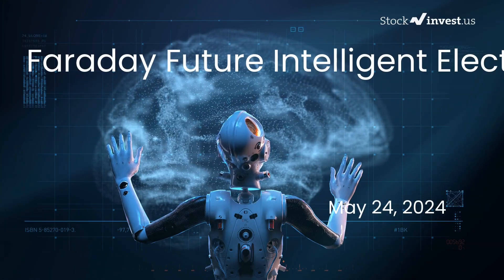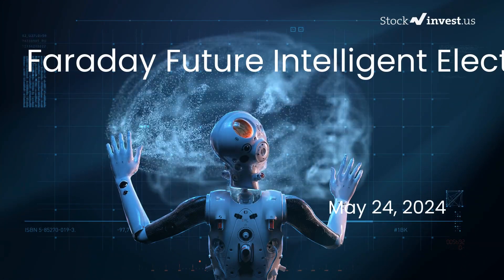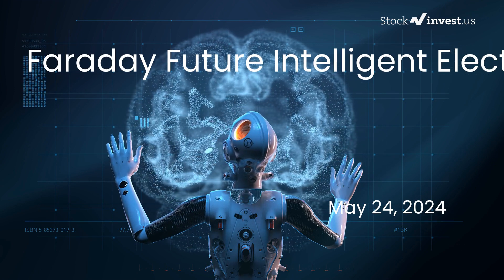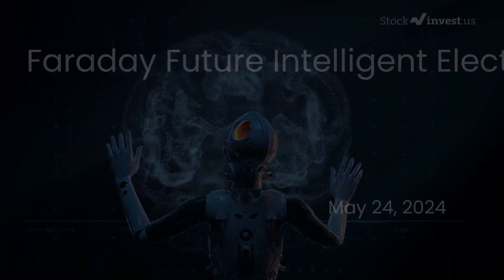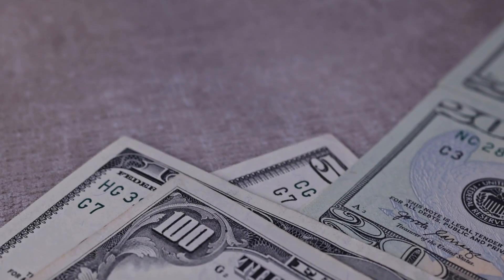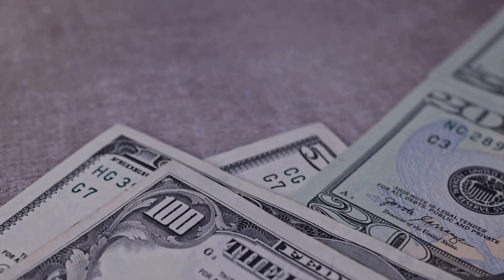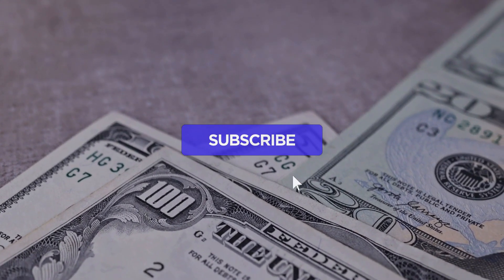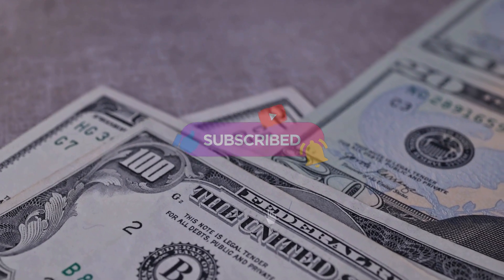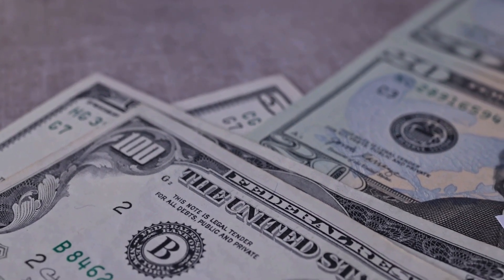Is it time to buy or sell Faraday Future Intelligent Electric stock? In this video we're diving deep into Faraday Future Intelligent Electric. Our initial report was published on our website on Thursday the 23rd of May 2024, and now we're here to provide you with an even more detailed analysis.